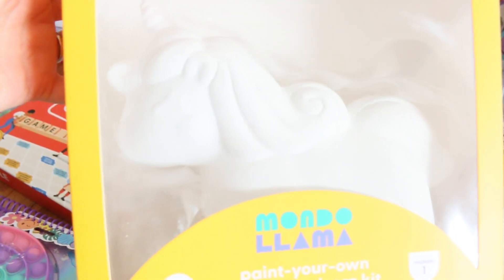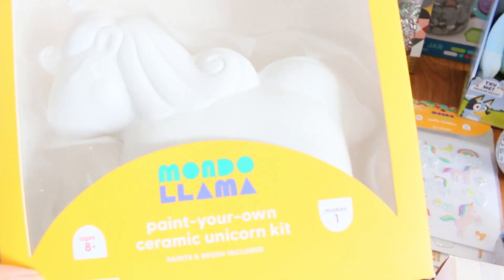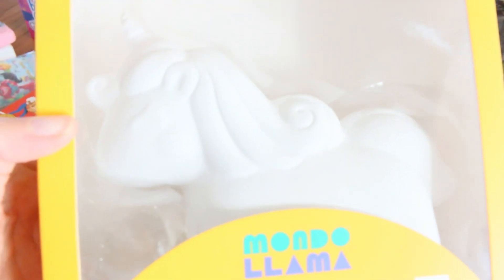And then we have this from Mondo Llama from Target. I love getting these sets. I used to go to a place called Plaster Gallery when I was a kid and always used to paint these cute little ceramic statues. So this is a unicorn and it comes with some fun paints.